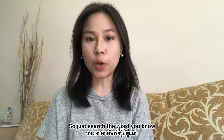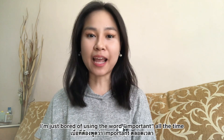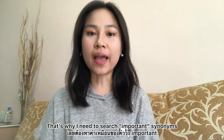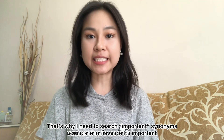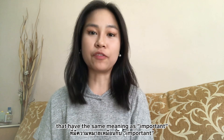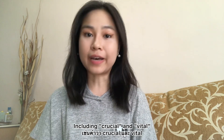Just search the word you know and then search for the word synonym after that. For example, if I'm bored of using the word important all the time, I search important synonym. What I'm going to get is a lot of words that have the same meaning as important, including crucial and vital.